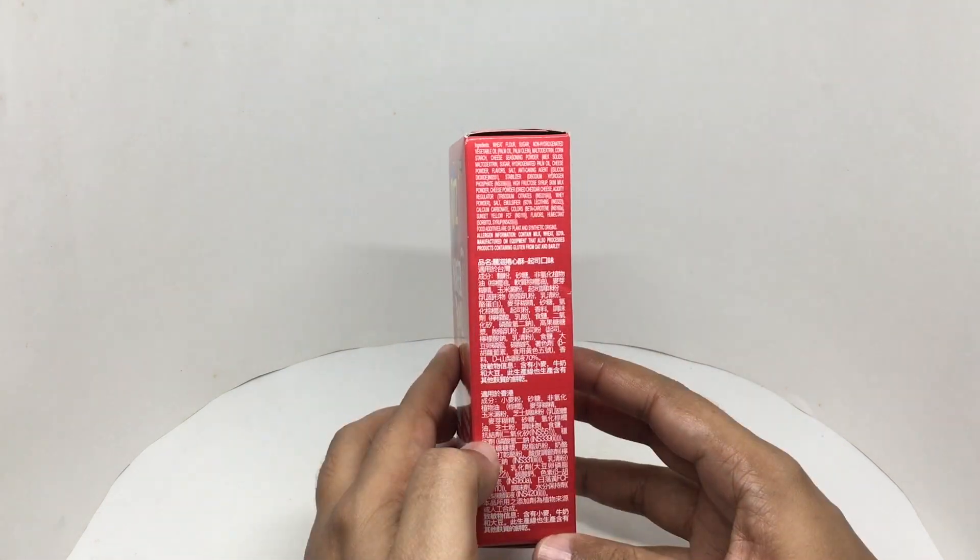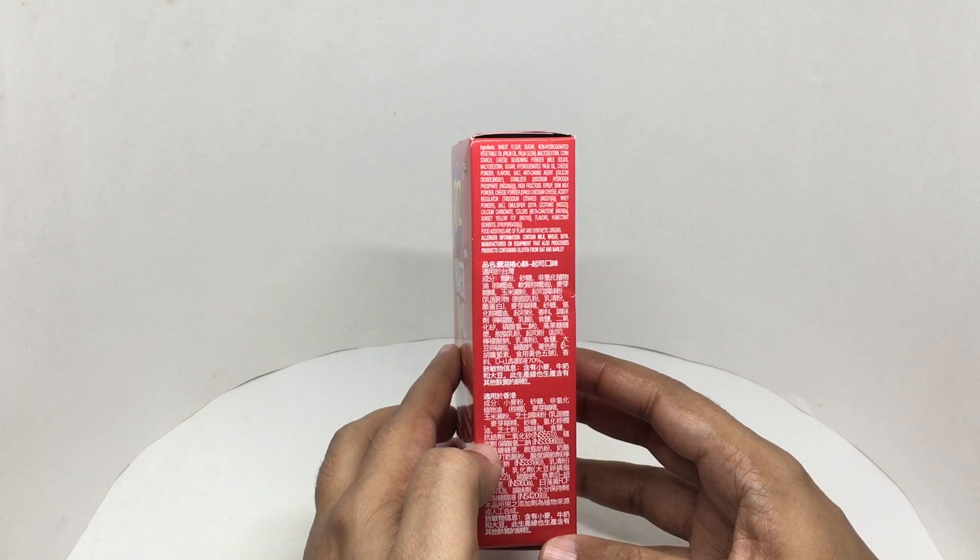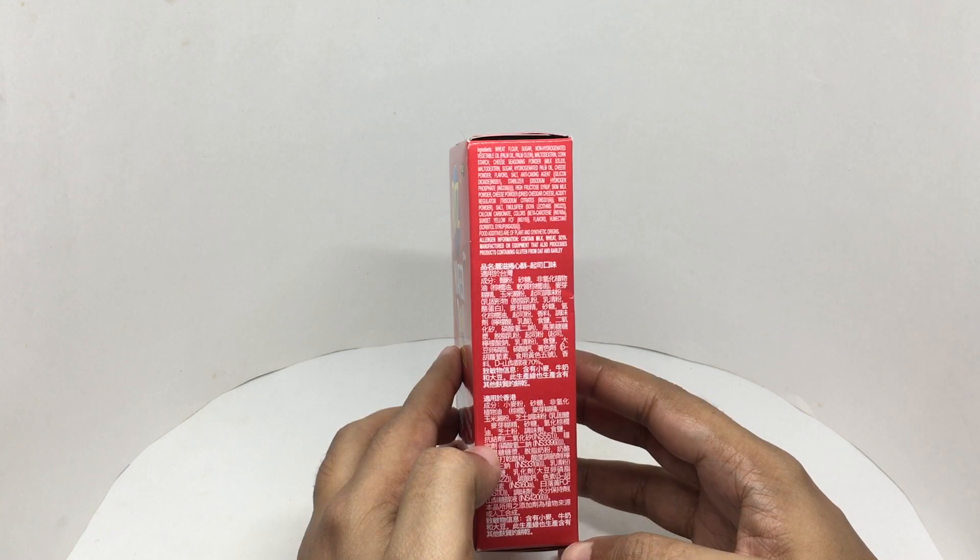Ingredients are wheat flour, sugar, non-hydrogenated vegetable oil, maltodextrin, cornstarch, cheese seasoning powder, milk solids, cheese powder flavor, salt, anti-caking agent, stabilizers, high fructose syrup, soy milk powder.